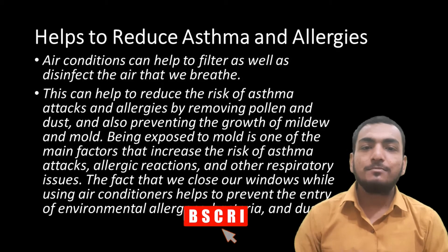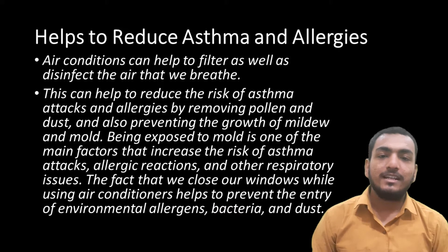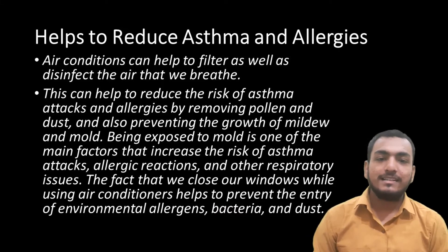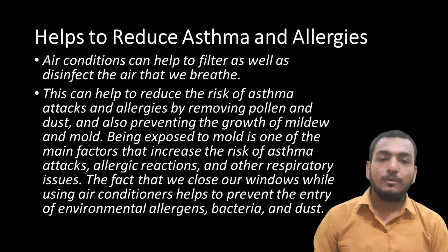The next advantage is that it helps to reduce asthma and allergies. Air conditioners can help to filter as well as disinfect the air that we breathe. This can help to reduce the risk of asthma attacks and allergies by removing pollen and dust, and also preventing the growth of mildew and mold.